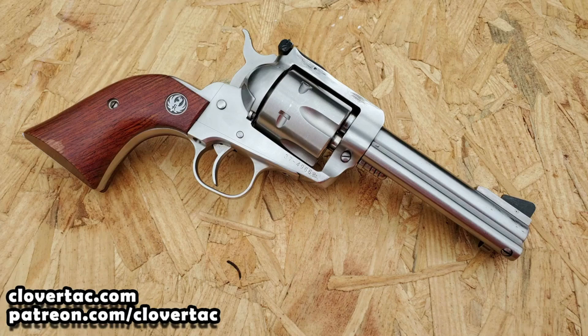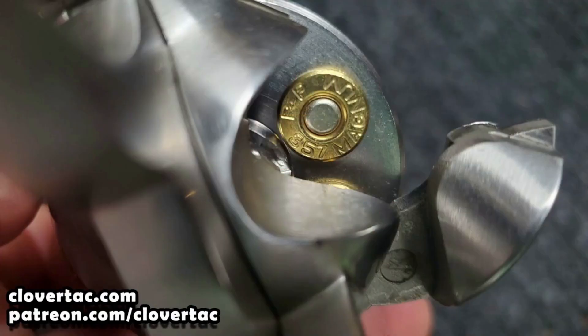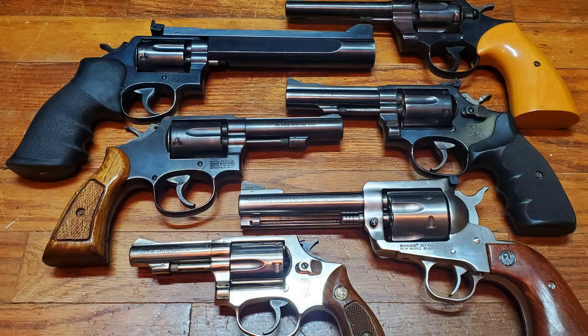The number two spot goes to a revolver — and yes, you probably already guessed there was going to be a revolver on this list. I own a lot of Ruger firearms, but this is my first Ruger Blackhawk revolver. The stainless finish makes this a beautiful revolver, and since it's chambered in .357 Magnum and I can utilize .38 Special in it as well, it just fits in really well with my fairly large collection of .38 Special revolvers.